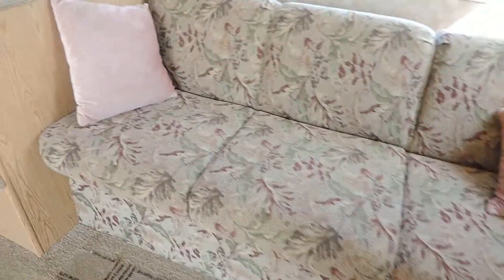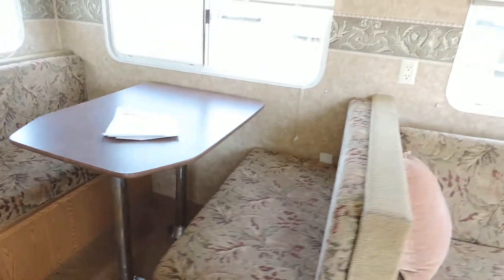Has a couch that makes into a bed. Couch cushions are in great shape, not worn or torn at all. The dinette booth is the same — it also makes into a bed.